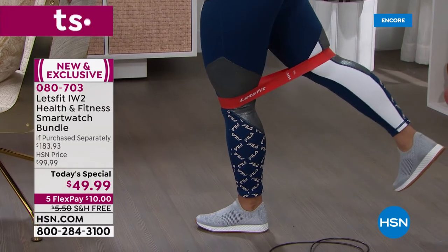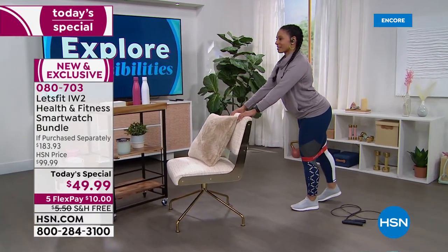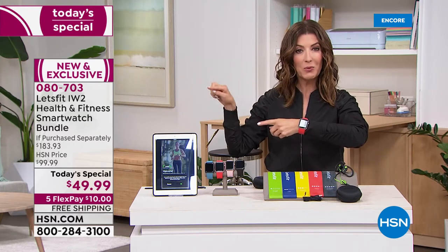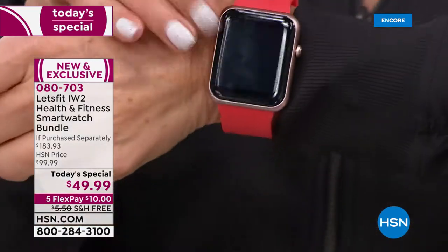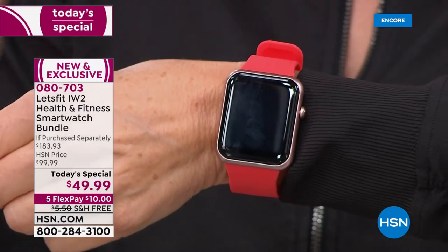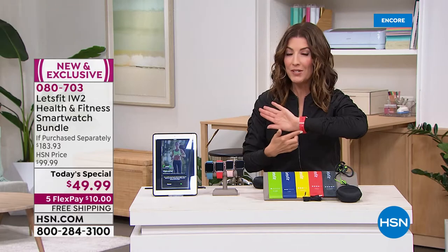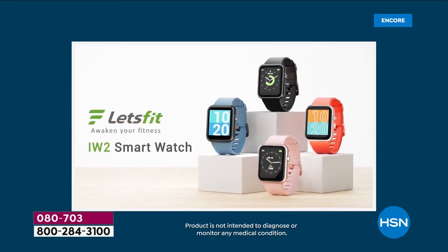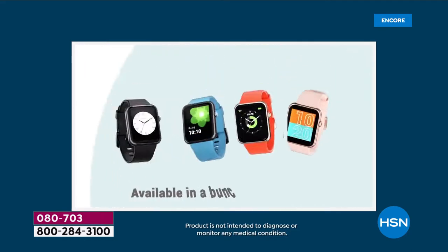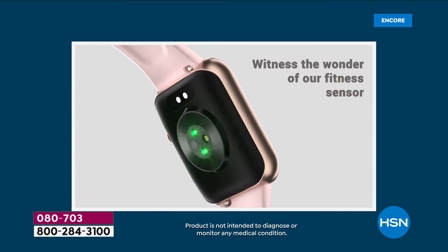You can start your fitness journey for 2022 right here and right now. The Let's Fit watches at HSN have been very popular — the iw1 sold out very quickly, the previous model sold out very quickly. These are unisex, completely adjustable — I have a small wrist and my husband has a large wrist and it's very comfortable on both. This is the brand new first-ever presentation of the iw2 — all the updates, all the upgrades, the most beautiful and vivid large screen.